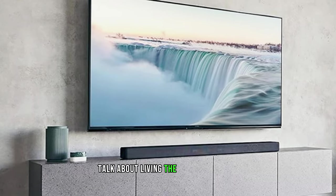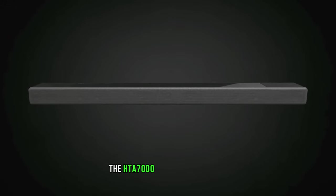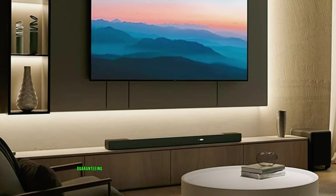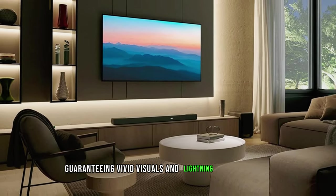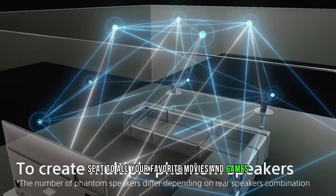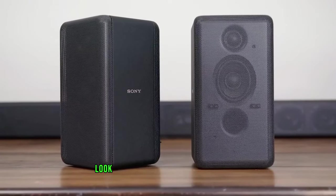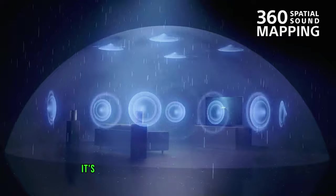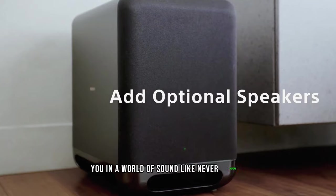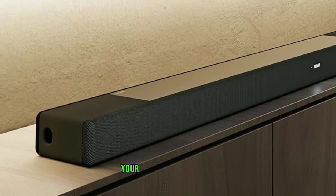The HTA-7000 supports 8K and 4K at 120 frames per second pass-through, guaranteeing vivid visuals and lightning-fast gameplay. It's like having a front-row seat to all your favorite movies and games. If you want to elevate your audio experience to the next level, look no further than the Sony HTA-7000 — the best premium soundbar on the market, ready to immerse you in a world of sound like never before. Your ears will thank you.